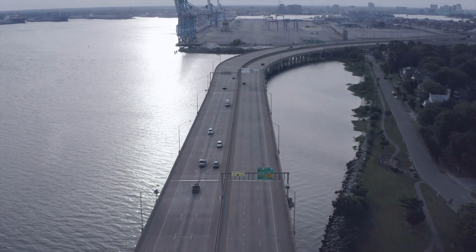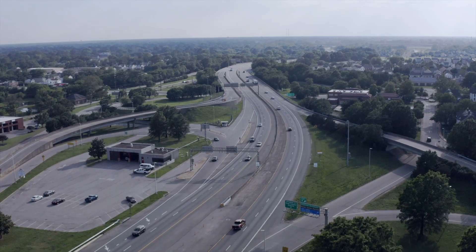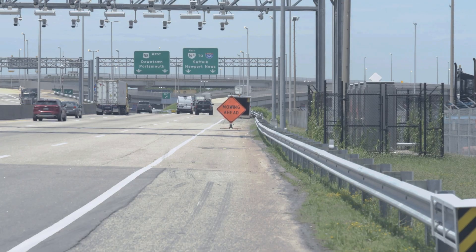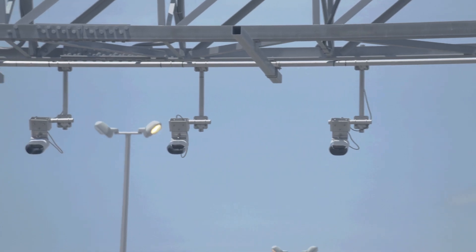Each day, ERC connects approximately 105,000 motorists traveling between the cities of Norfolk and Portsmouth, Virginia. As drivers move through at highway speeds, ERC tracks each vehicle using state-of-the-art electronic tolling technology.